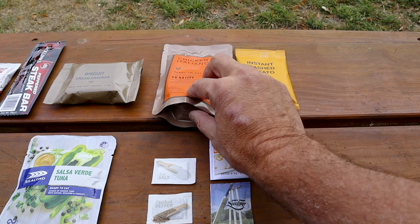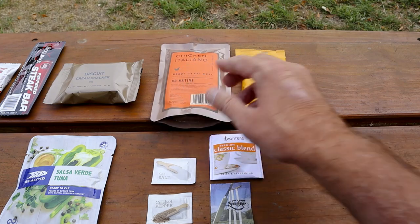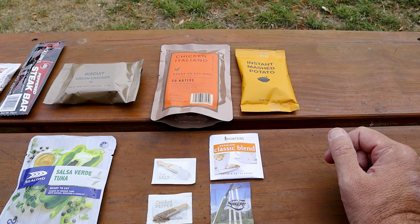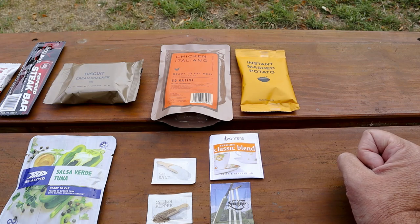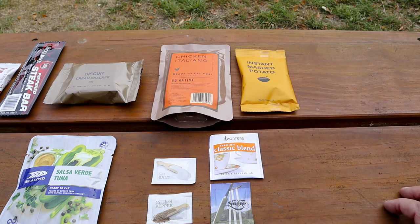The dinner meal is in a retort pouch and there are several ways to heat it: in hot water, buried in hot sand for half an hour, using a flameless ration heater, or boiled in a pot with hot water. Alternatively, you can tip it into a cup, canteen, or pot and cook it that way. The meal can also be eaten cold straight from the pack, since it's designed for military use where having a fire isn't always possible.